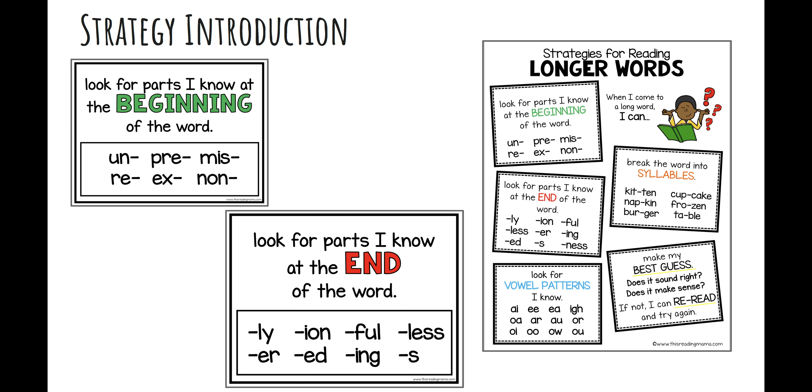If you see 'ing,' 'ed,' or 'er,' those are common endings or suffixes that are added onto a base word. If you cover it with your finger and only pay attention to what's left at the beginning of the word, you may find yourself saying, 'Hey, I know that word!' Then you can add the ending back on and read through the whole word.